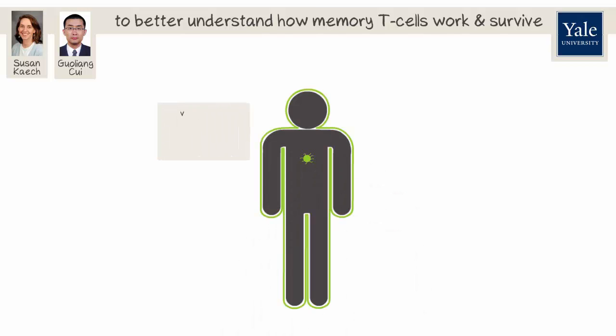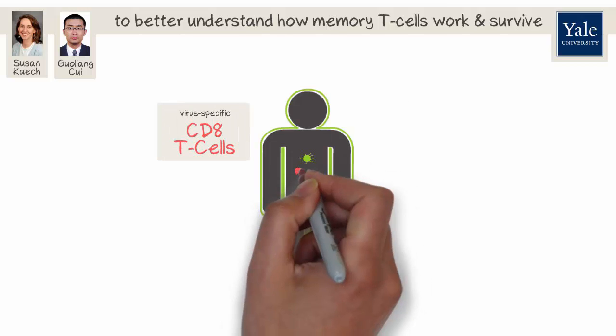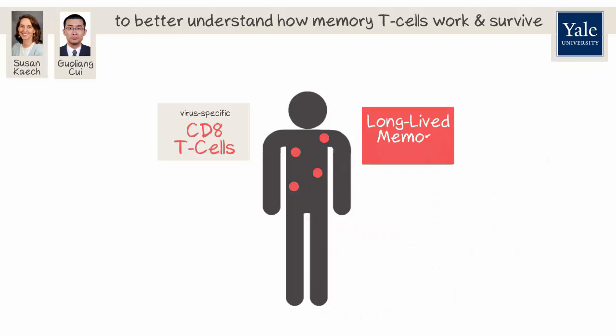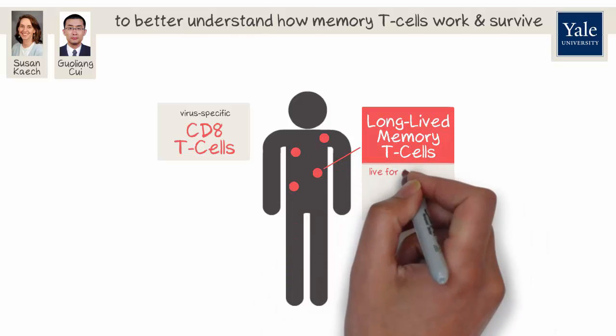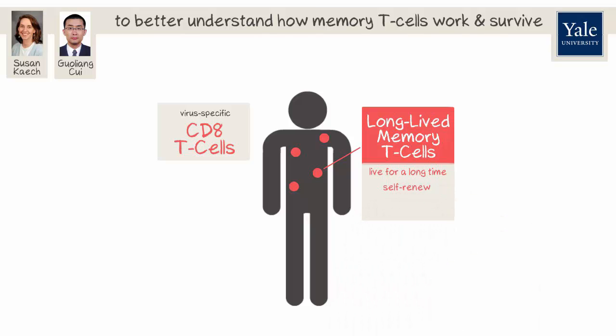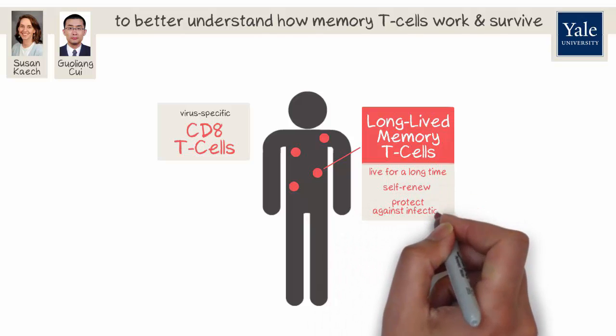Upon infection, virus-specific CD8 T cells become activated and expand to form a large pool of killer T cells that help rid the body of virus. After the virus has been removed, the majority of these cells die, but a small fraction persists to generate a pool of long-lived memory T cells. These memory CD8 T cells live for a long time, can self-renew like stem cells, and protect against secondary infection.